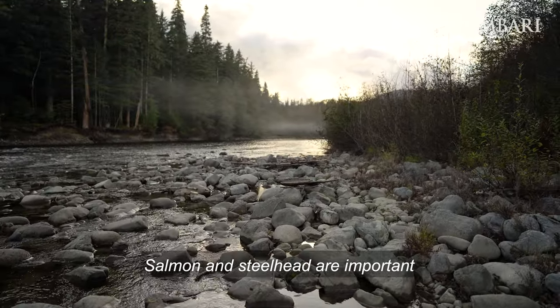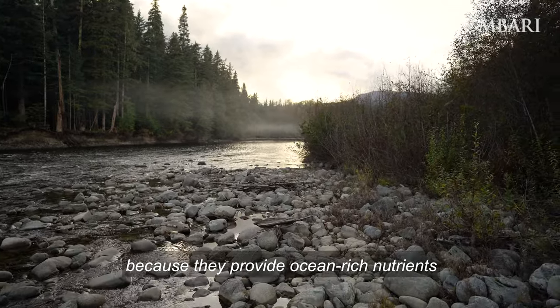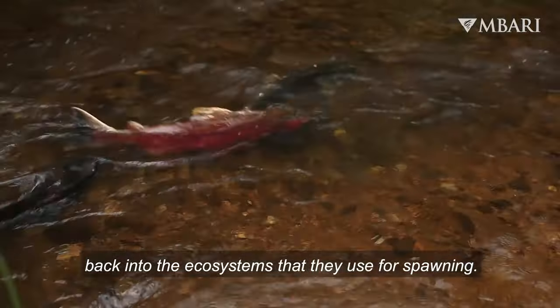Salmon and steelhead are important for these coastal ecosystems because they provide ocean-rich nutrients back into the ecosystems that they use for spawning.